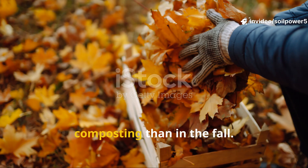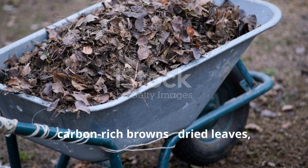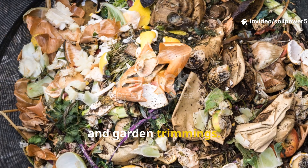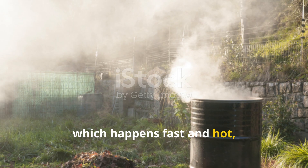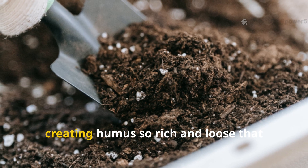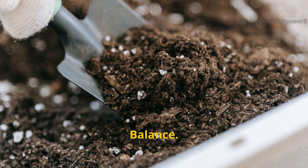There's no better time to start composting than in the fall. As the garden slows down, nature gifts us with the perfect blend of carbon-rich browns — dried leaves, cardboard, straw — and nitrogen-rich greens — food scraps, coffee grounds, and garden trimmings. Unlike summer composting, which happens fast and hot, autumn composting is like a slow cooker for your soil. It breaks down gently through the winter, creating humus so rich and loose that your plants will thank you all spring. The key is balance.